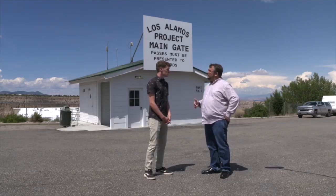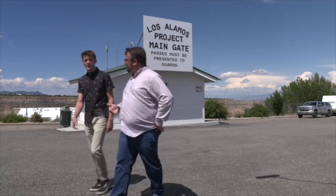Why don't we go back to the Bradbury and we can talk a little bit more about the science that was being done during the Manhattan Project.